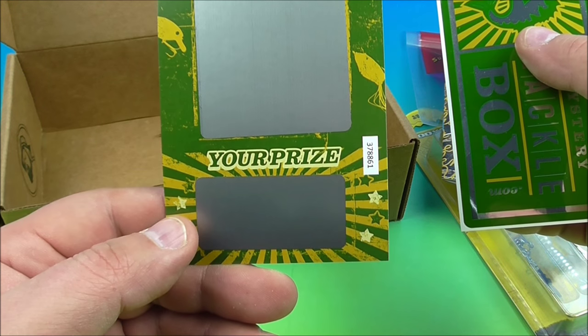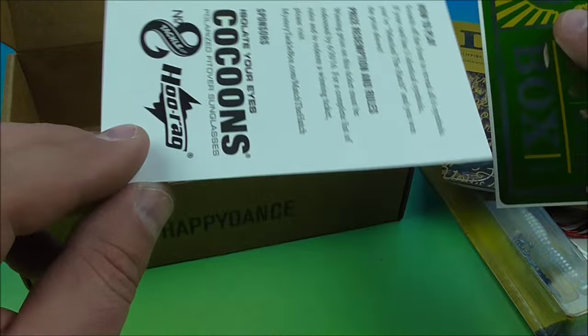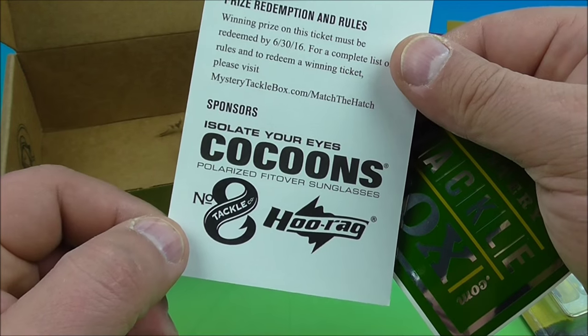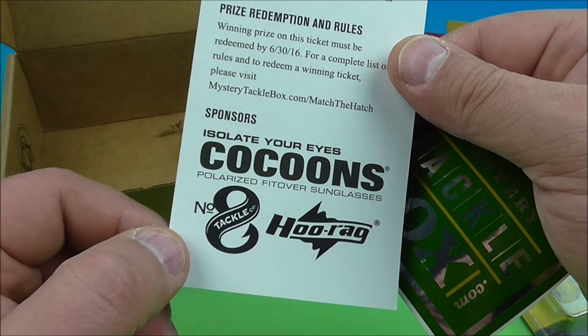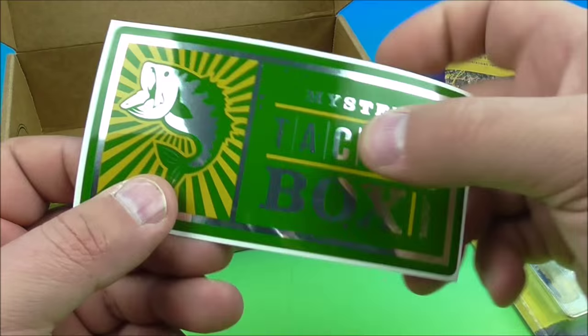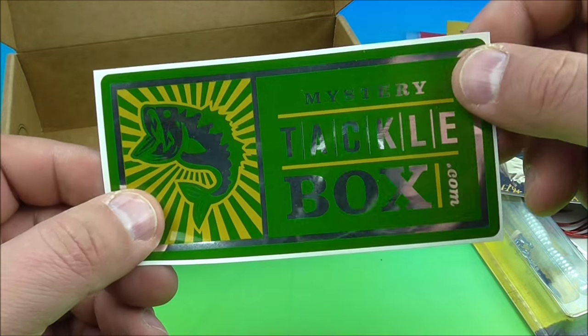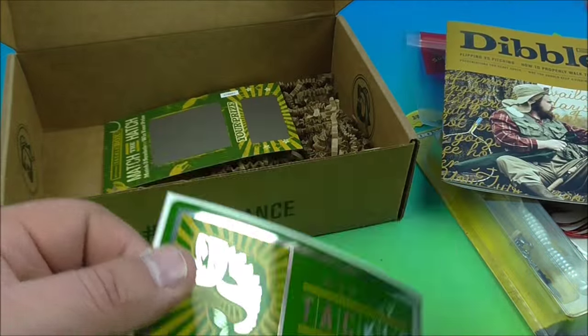Match the hatch — match three symbols to win your prize. I suspect the odds are you're probably going to match something, then it gets you to go to the website and buy something too. I'm not sure. Mystery Tackle Box sticker — I have one of these on one of my fishing bags. So there you go.